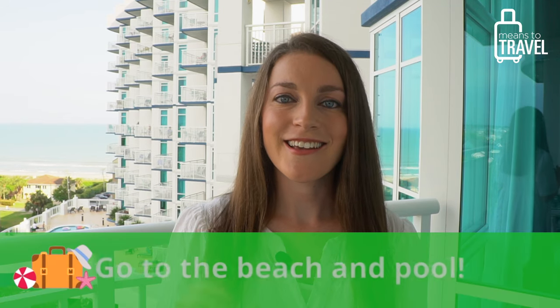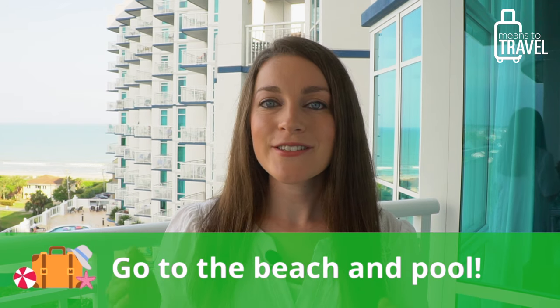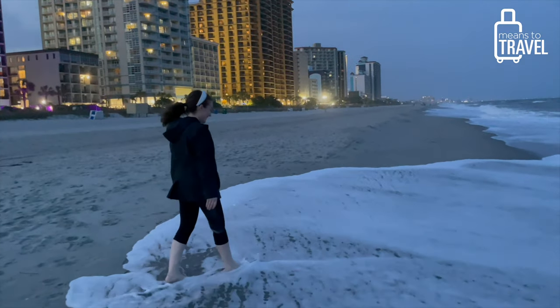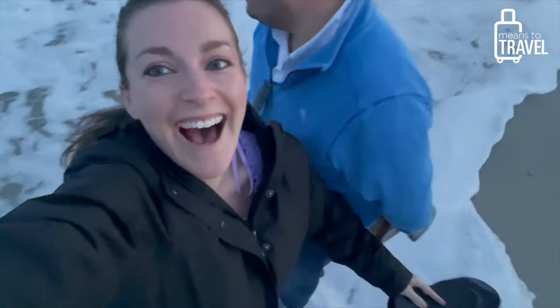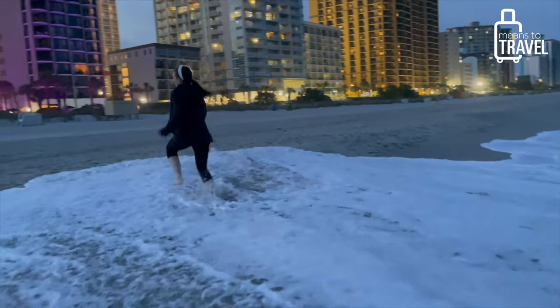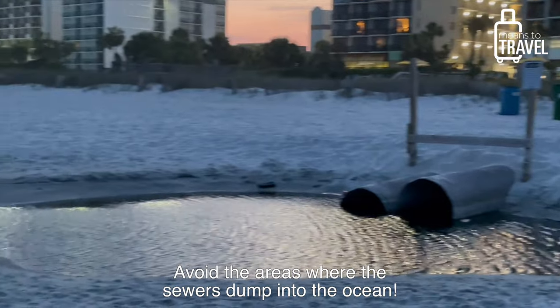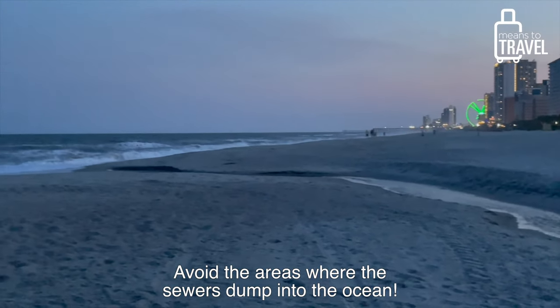My first must-do when you visit Myrtle Beach is to definitely go to the beach — and if you're more of a pool person, go to the pool, or both. There are about 60 miles of continuous beach all up and down the South Carolina coast in an area called the Grand Strand, and Myrtle Beach is part of a series of 14 oceanfront communities along that area, so you'll definitely find your spot to enjoy the ocean.